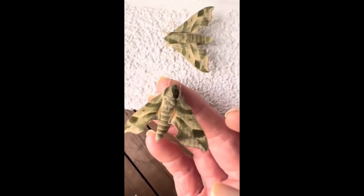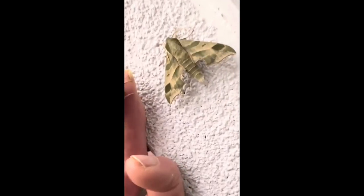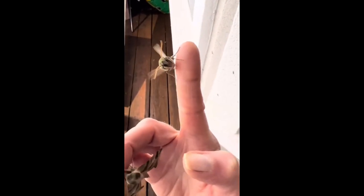A few minutes later another male joined at the light, nearly identical although this one was much more animated. Here's a little look at his pre-flight warm-up before he is on the wing again for the rest of the night.